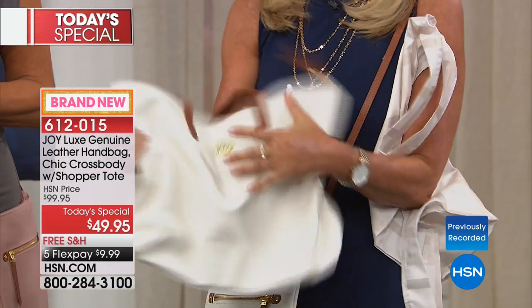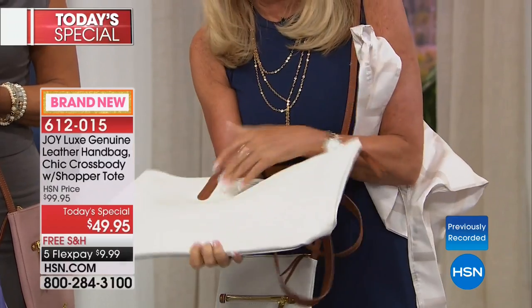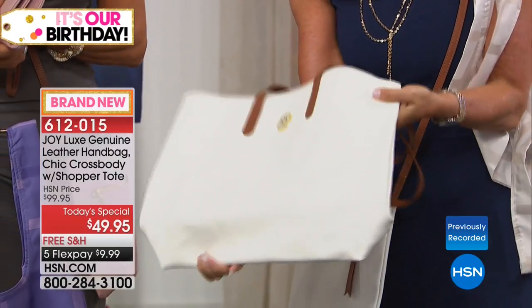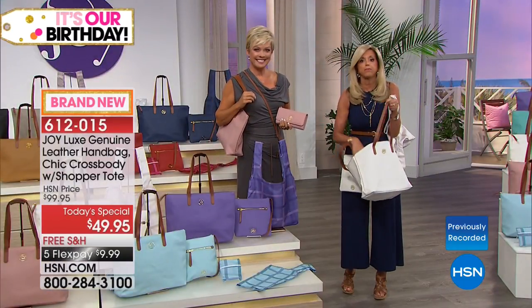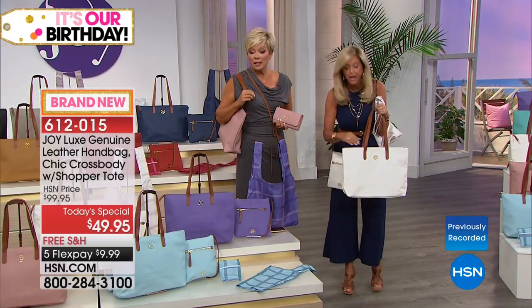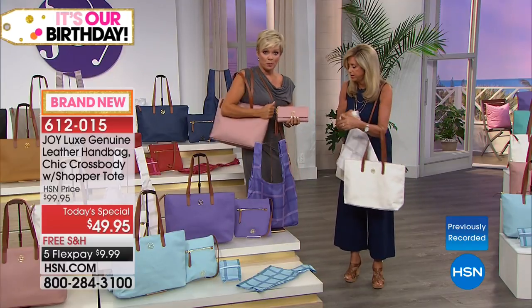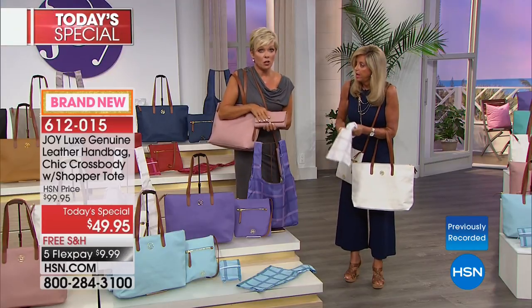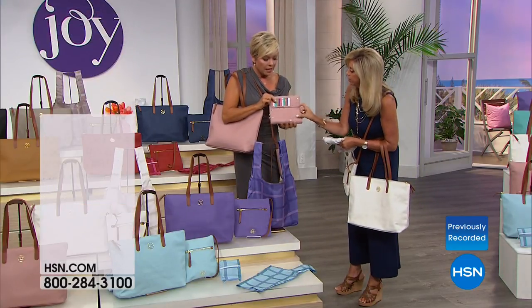So sumptuous and buttery, and you can put it flat — so fabulous in your suitcase. We wanted to call it your best friend bag, but I said no — it's too luxurious. It's an elevated look and style. Here's the matching wallet — I pulled the blush. These wallets are all genuine leather with RFID protection. It's a new trifold wallet and they're $39 for the wallet alone.